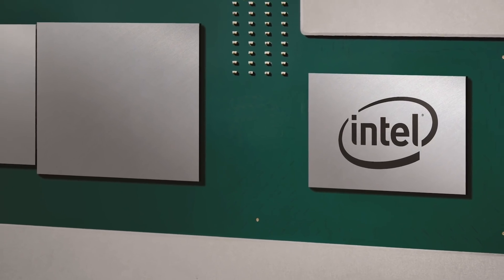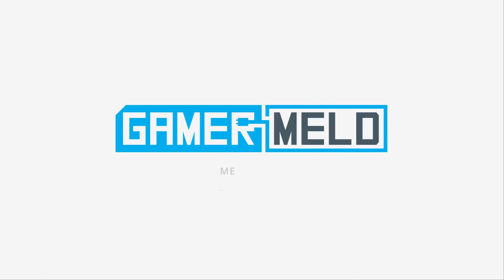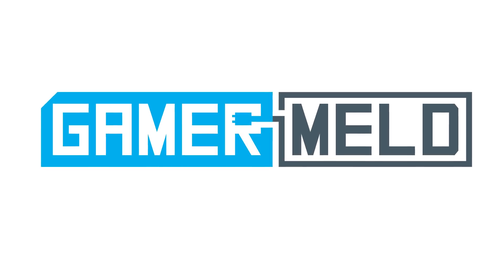Intel and AMD's partnership is slowly coming to fruition, and Nvidia is doing some weird things with their terms of service, so stay tuned. Welcome back to Gamer Melt.